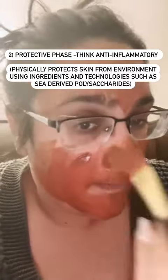The next phase is the protective phase, and the whole idea of the protective phase is to really physically protect your skin against urban pollution and any kind of stressors from the environment. There's a lot of technology here — I'm not going to dive into it in this reel, but I will do an extended review and explain it further if you want.